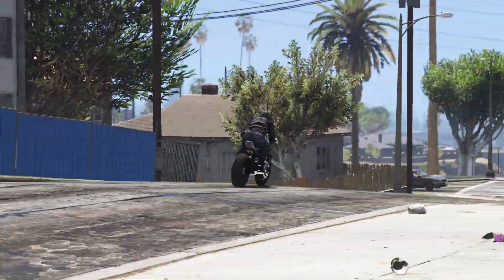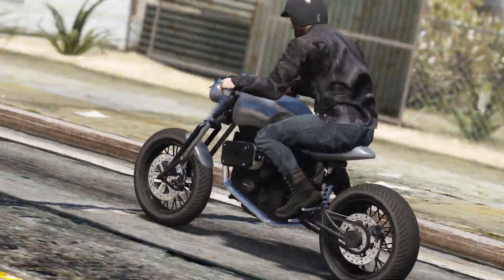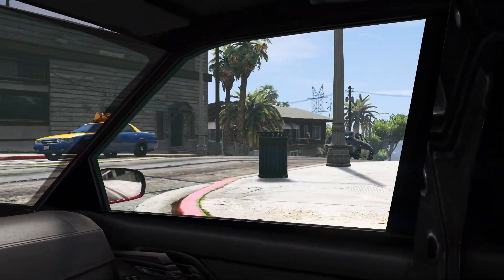Motorcycles allow for ease of access to each component to fulfil any tinkerer's deepest desires — all of this on a much smaller scale, so it doesn't require confronting a loan shark just to finish the build.